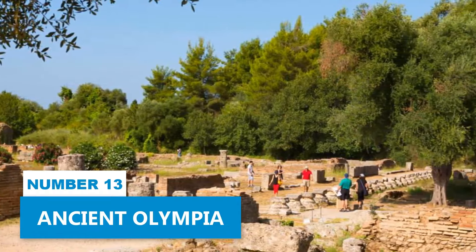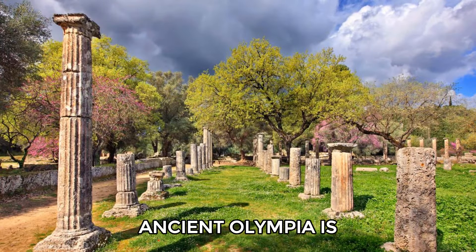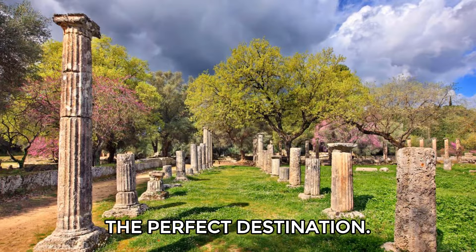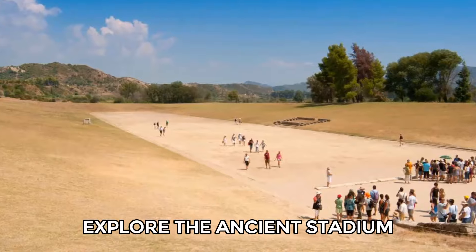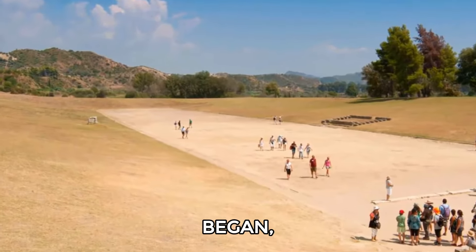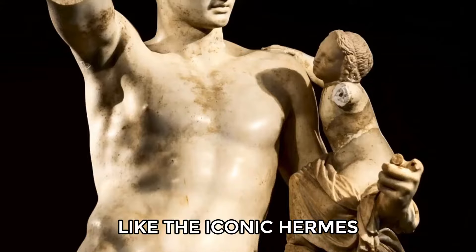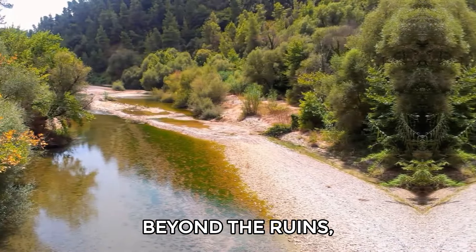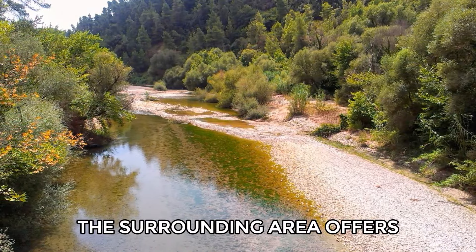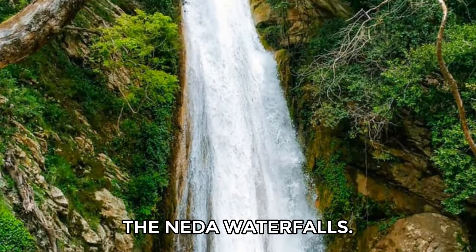Number 13: Ancient Olympia. If you enjoy ancient history, Ancient Olympia is the perfect destination. You'll walk among the remains of the Temple of Zeus, explore the ancient stadium where the Olympic Games began, and visit the Archaeological Museum to see statues like the iconic Hermes by Praxiteles. Beyond the ruins, the surrounding area offers scenic hiking by the Alpheos River and refreshing swims at the Neda waterfalls.